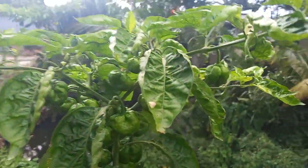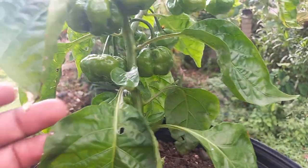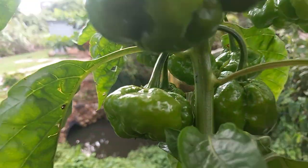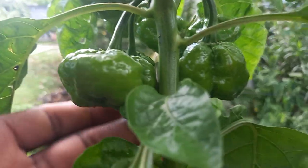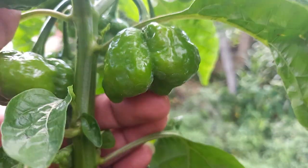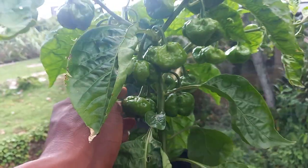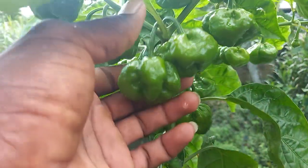I am taking you guys to this beautiful one right here — it is so wonderful. These peppers are so big, very big, for scotch bunny pepper.